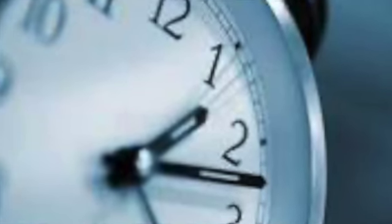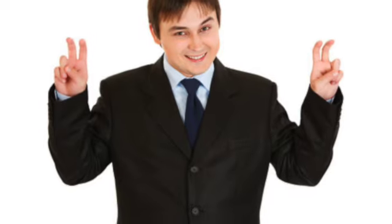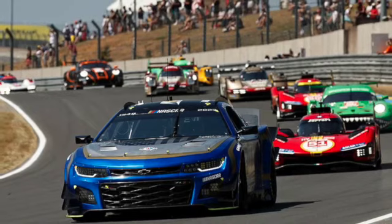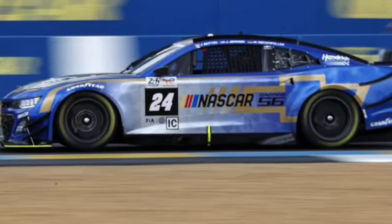Fast forward about 50 years, we've got another NASCAR entered, and this was a Chevy Camaro. They modified it a little bit so it could go around right turns and have headlights and stuff, and just a little bit more downforce, and probably braking as well.